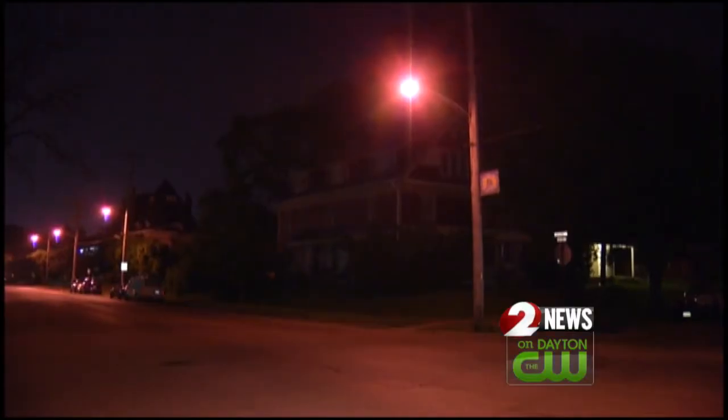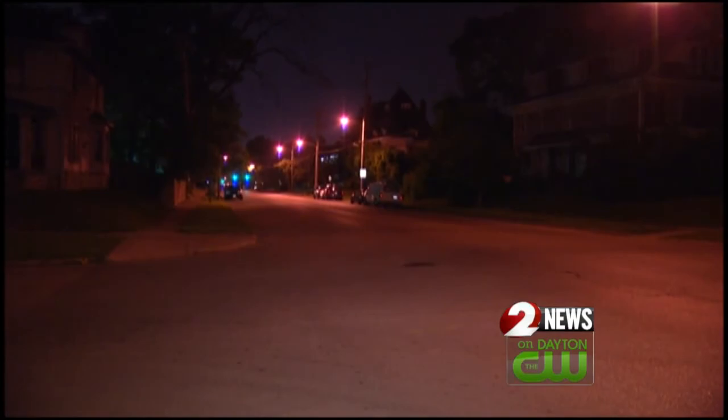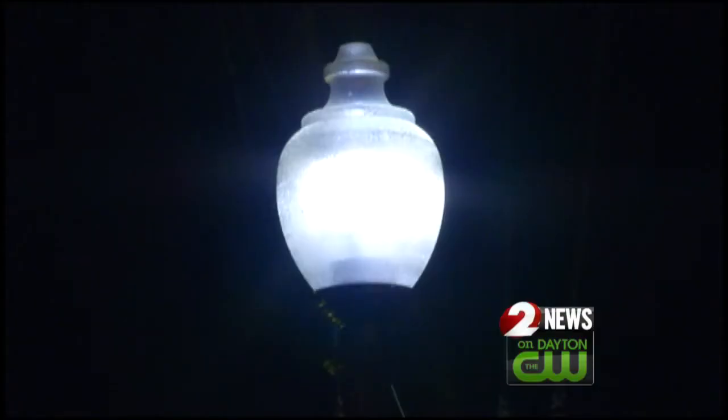Nothing is ever perfect when it's assessments — everything could always be a bit better. It's a project that's been considered for the past four years. The last street light assessment ended in 2006. Now the city is hoping to generate about $3 million to improve Dayton's street lights, switching them to LED lights, which are brighter and more energy efficient.